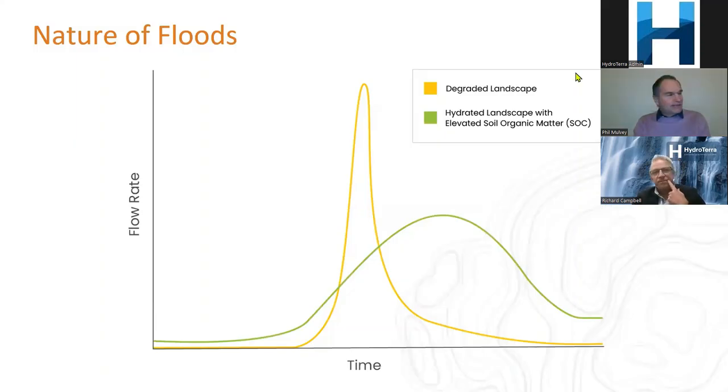Looking at how floods are impacted: Eugowra recorded a sudden and very large flood. The rainfalls over the last 12 months were only the third to tenth highest on record, yet flood peaks were close to the maximum ever recorded — Eugowra was the maximum by far. A degraded landscape produces a very intense, short-burst flood but doesn't support good basal flow. A healthy, hydrated landscape with elevated soil organic matter and saturated alluvium has an entirely different response.